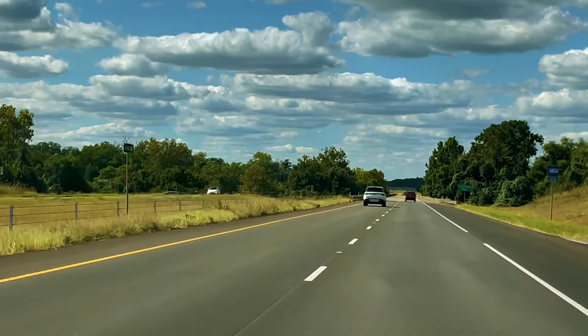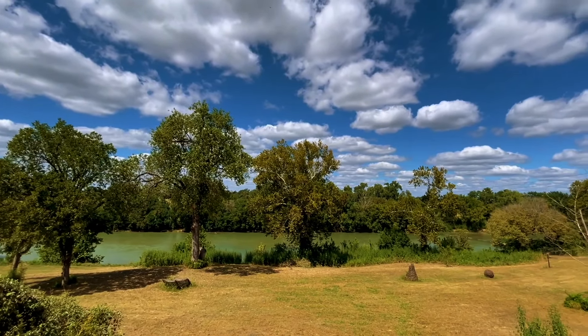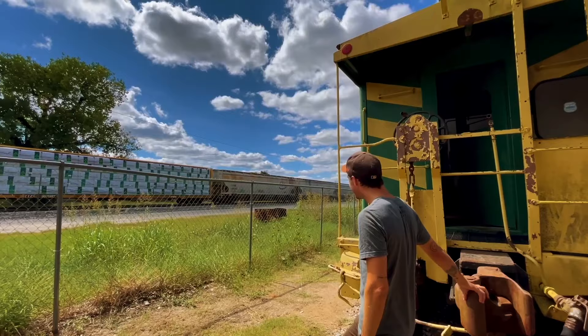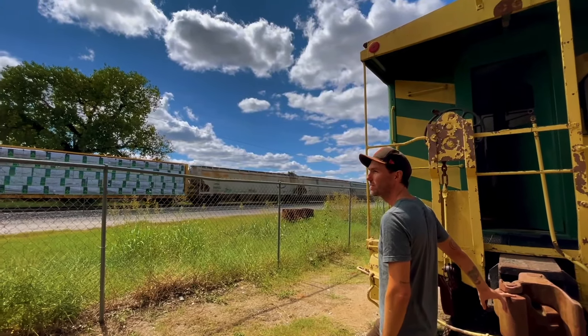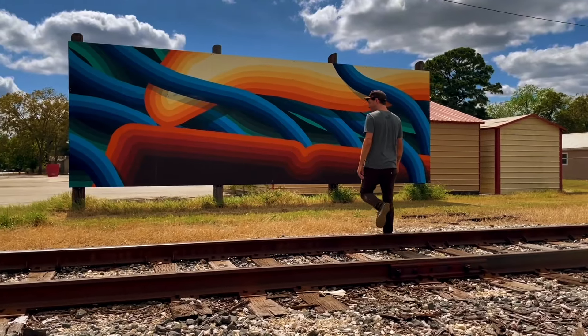Situated in the southeastern reaches of the greater Austin metropolis is the charming small town of Smithville, Texas. Boasting beautiful parks and historic buildings near the Colorado River, artist and resident Michael W. Hall finds the passage of freight trains through the scenic town as a particular draw.